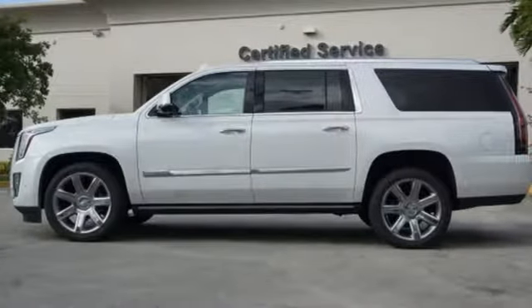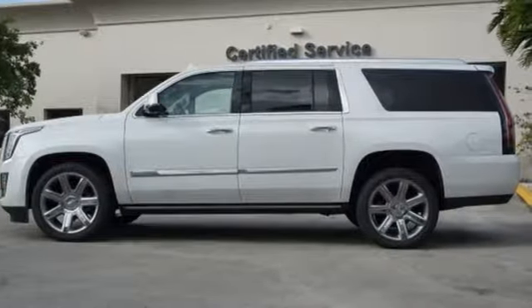Cadillac, a luxury maverick. See it for yourself when you take it for a test drive.